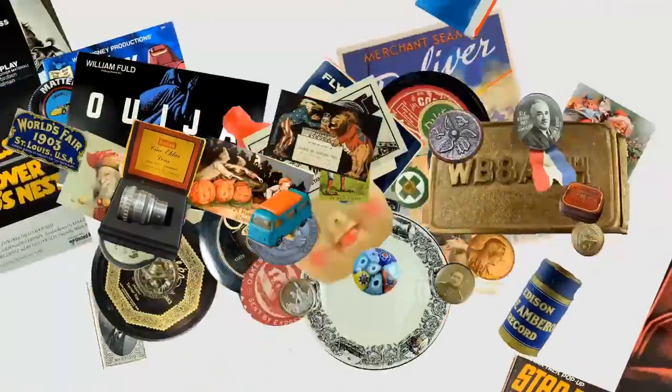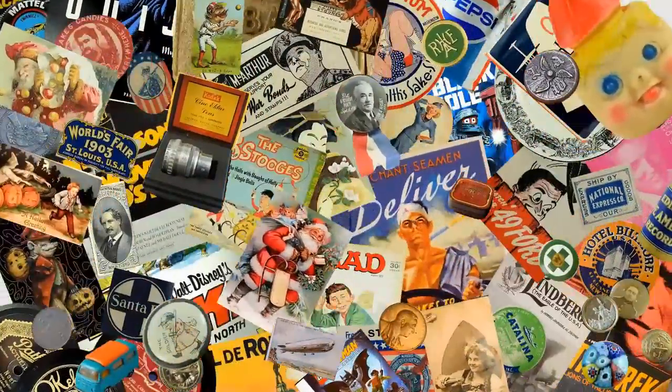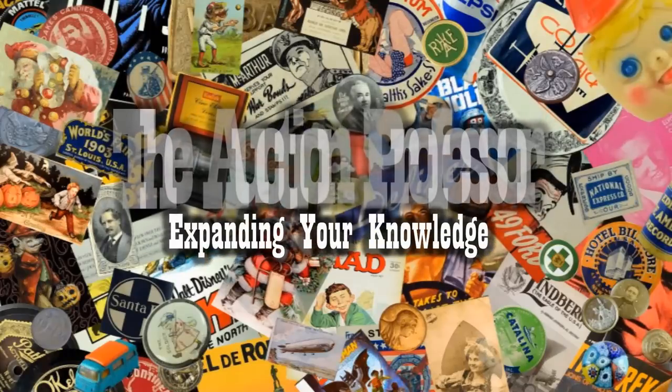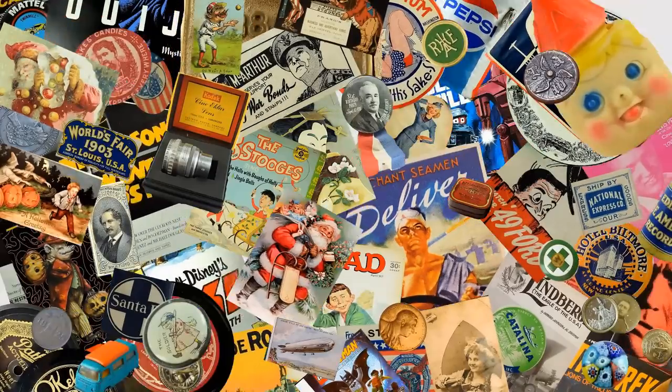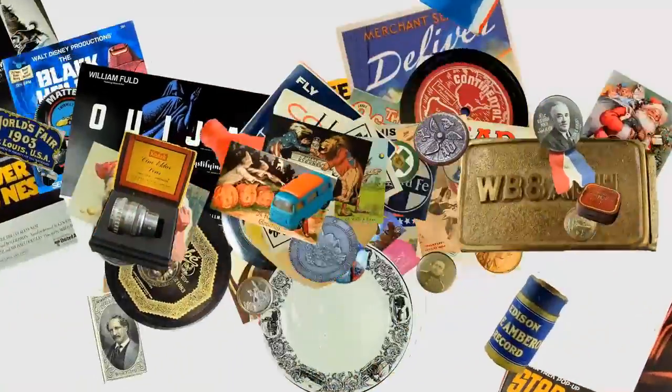Hey, it's Don. Today we're going to look at some of the items that are selling right now for us and making us a ton of profit.